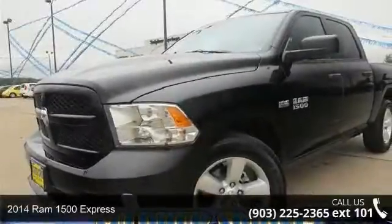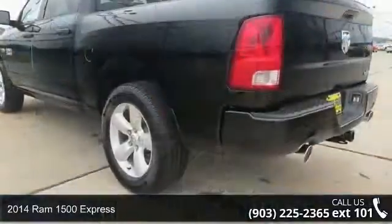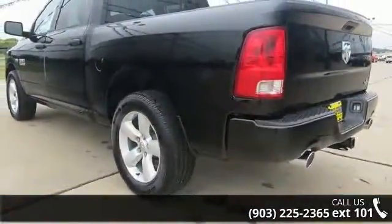Presenting the 2014 Ram 1500 Express. This may be the set of wheels you've been looking for. Enjoy these notable features.